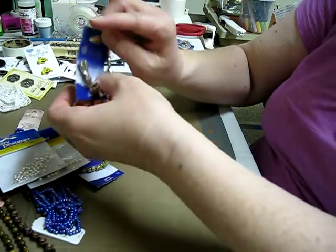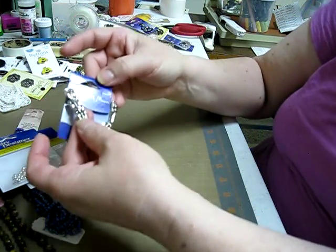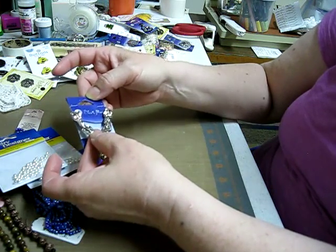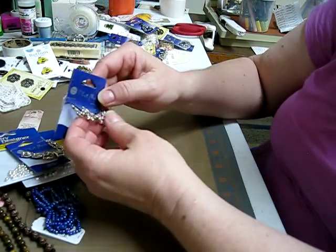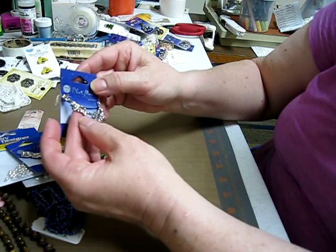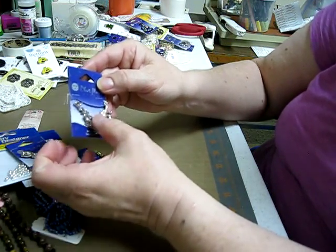And then you know how we love the stamps with the faces — I found some charms with faces, so I thought that would be cool. Hopefully it'll look okay, we'll see. If you want some of these, Elaine, let me know. And then I got some little dragonflies, so that would be pretty on one — some for me, some for Elaine.